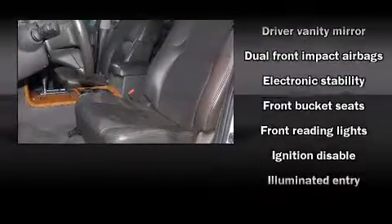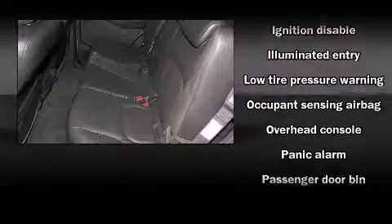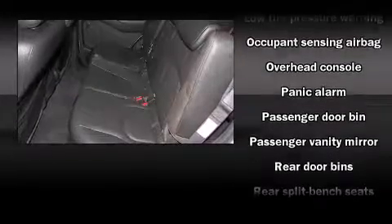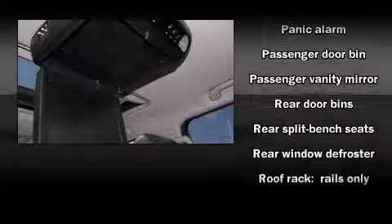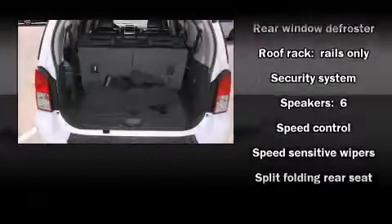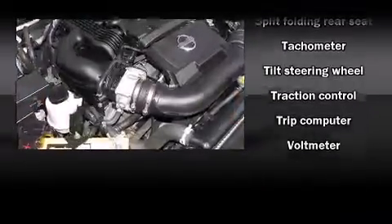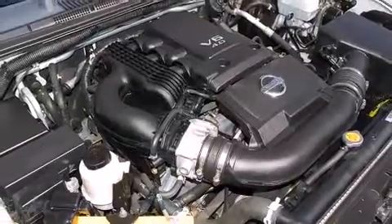Nissan ensures the safety and security of its passengers with equipment such as dual front impact airbags with occupant-sensing airbag, traction control, anti-whiplash front head restraints, a panic alarm, and four-wheel disc brakes with ABS. For added security, Dynamic Stability Control supplements the drivetrain.